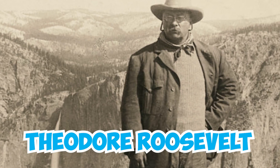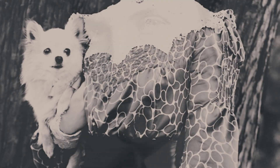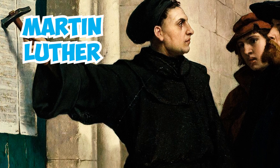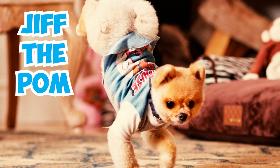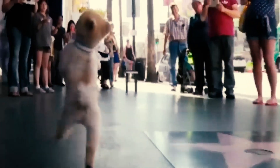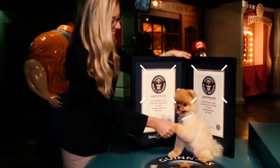Number 40: Theodore Roosevelt, the 26th President of the United States, had a Pomeranian named Gem. In a letter to his son Kermit, he shared that Gem would occasionally pull his mother playfully, like a Roman chariot, during their walks. Number 41: The central figure of the Protestant Reformation, Martin Luther, frequently mentioned his Pomeranian Belferlein in his writings. Number 42: These clever dogs have made their mark in record books. Jiff the Pom holds two Guinness World Records for running on both his front and hind legs. He can run 10 meters on his hind legs in 6.56 seconds, and 5 meters on his front paws in 7.76 seconds, earning him two Guinness citations.